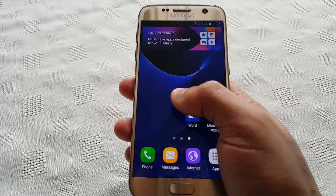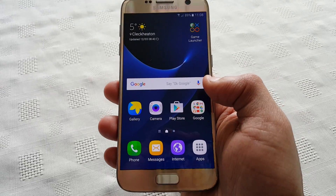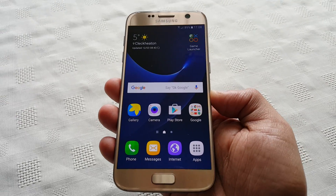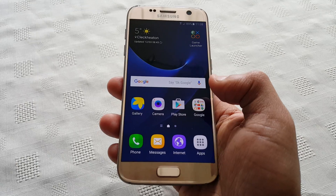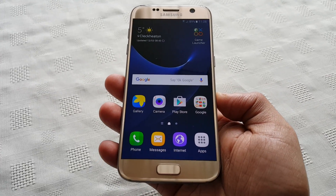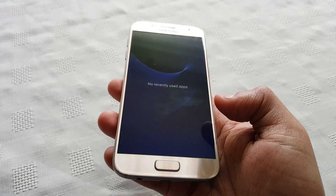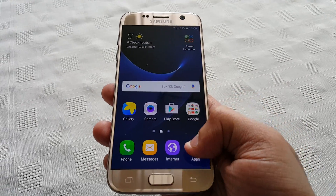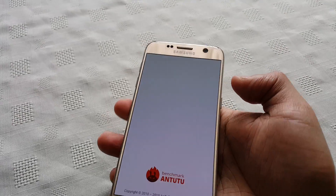It's your boy the Android Doctor back again with another video. In this video I'll be doing a benchmark test on my brand new Samsung Galaxy S7. This is the international model — it doesn't come with the new Snapdragon processor, it comes with the Exynos 8890 64-bit octa-core processor. We're going to run a benchmark test just to see how well it performs. Before I start the test I'm going to make sure all apps are closed in the background, so the test will be pretty much accurate. Let's start the AnTuTu benchmark application.